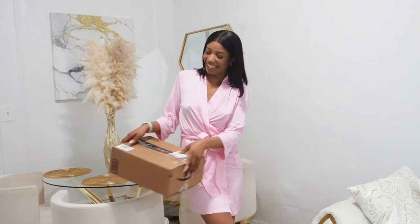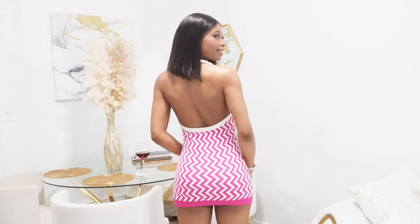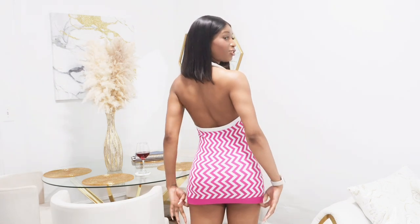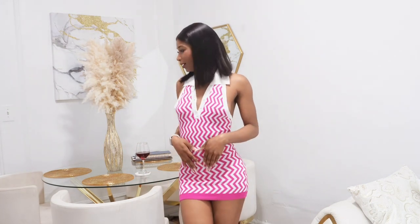Let's get into the video! This is the first outfit I ordered — it's a mini backless pink and white dress. I really like this dress a lot. It's really, really short — honestly I was not expecting it to be this short — but that's totally fine. It has some buttons up here; if you wanted to button it up, you could. I really like it, it's really cute for summertime. This is a size small and it's cute, I like it.